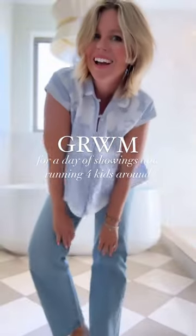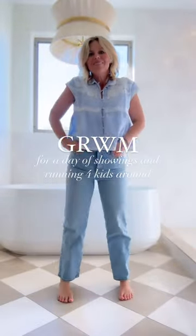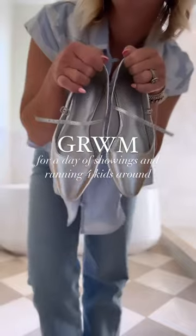Get ready with me for a full day of showings and inspections and running around for kids. A basic straight leg jean and a button-down top is always my go-to.